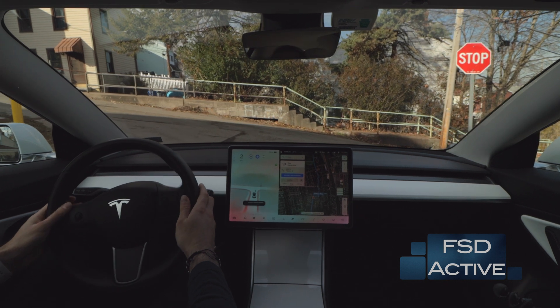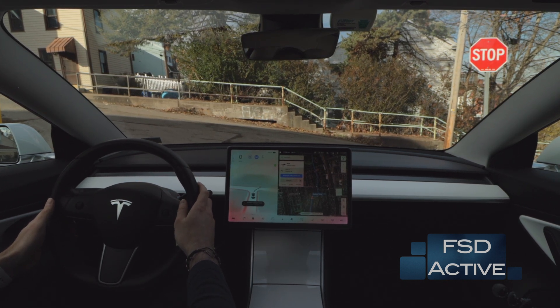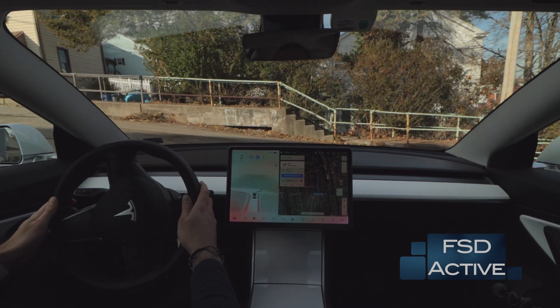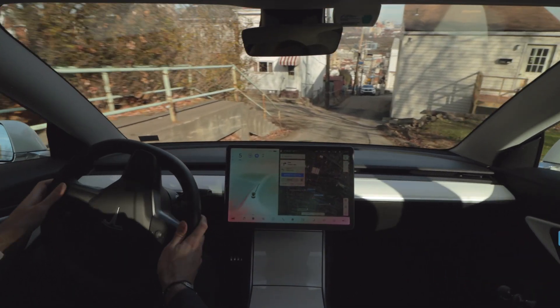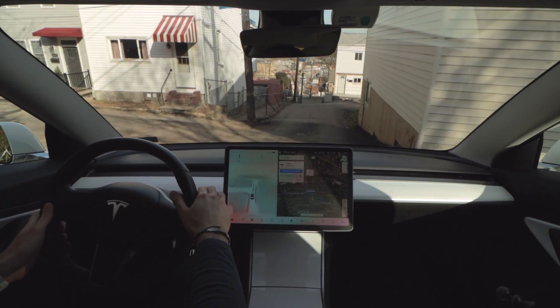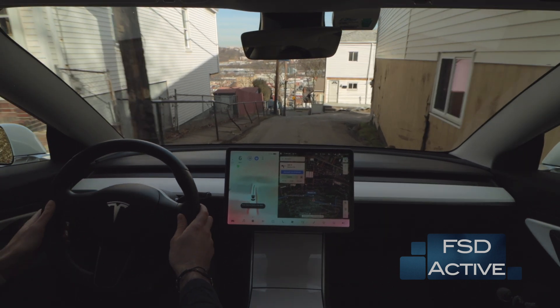There's a right turn ahead that is very narrow and pretty sharp, and the road pitches down, so the car is pretty hesitant — but it does eventually identify that it's safe to proceed and moves through the intersection. I did apply the brakes when a car was approaching towards us, since I wasn't sure if they were coming in our direction, but once I saw they were making a left turn I went ahead and reactivated full self-driving.